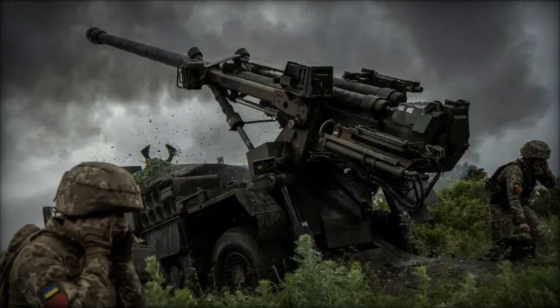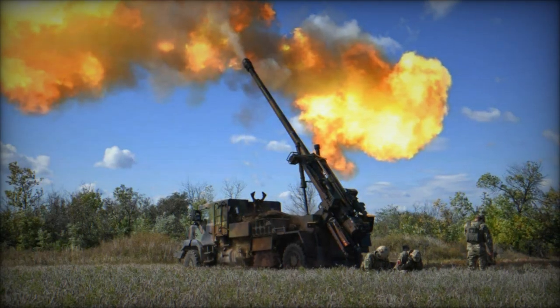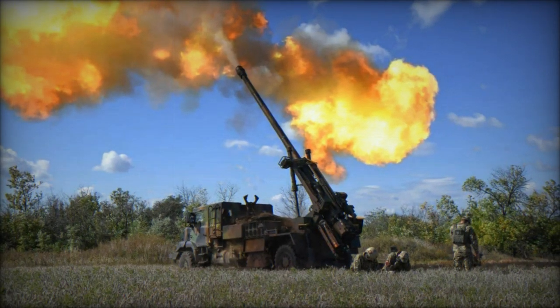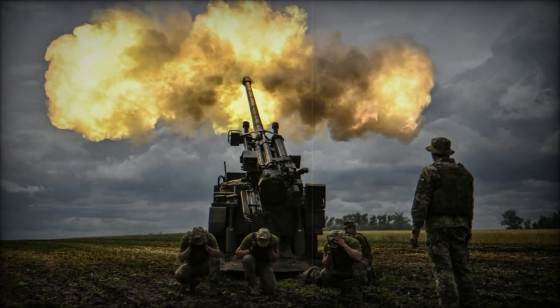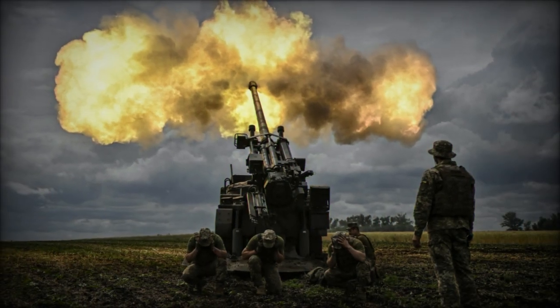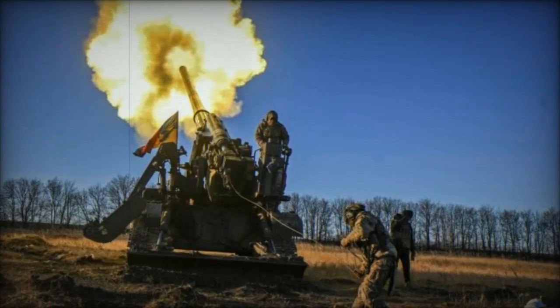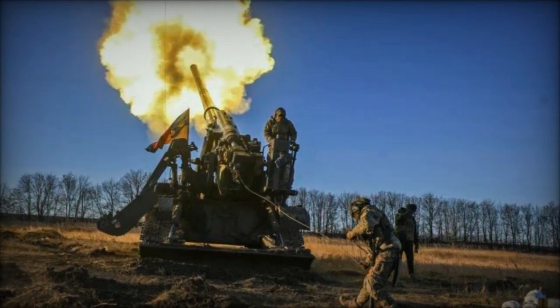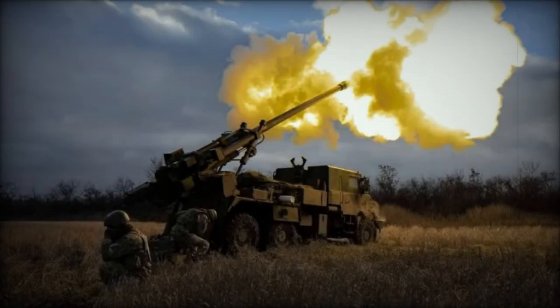In essence, proximity fuses signify a leap forward in artillery warfare, offering unparalleled destructive capability on the battlefield. France's commitment to augmenting its shell deliveries underscores the urgency of supporting Ukraine and its escalating consumption of munitions. The European Union has allocated 2 billion euros to furnish Ukraine with 1 million shells. Nexter, the French manufacturer of the shells, plans to triple its annual production to 150,000 shells by 2025.